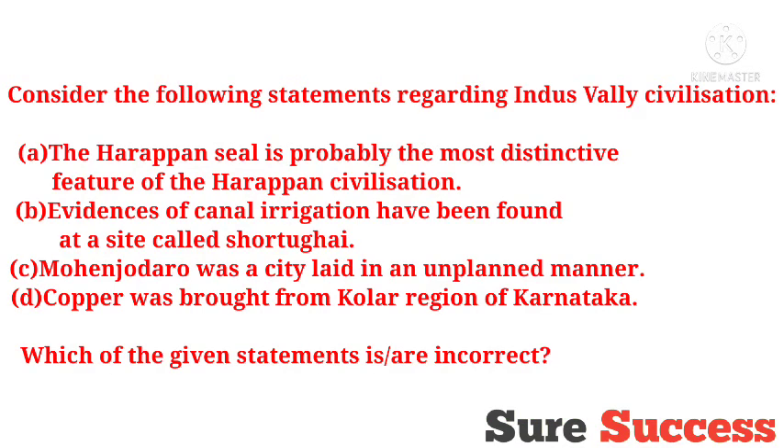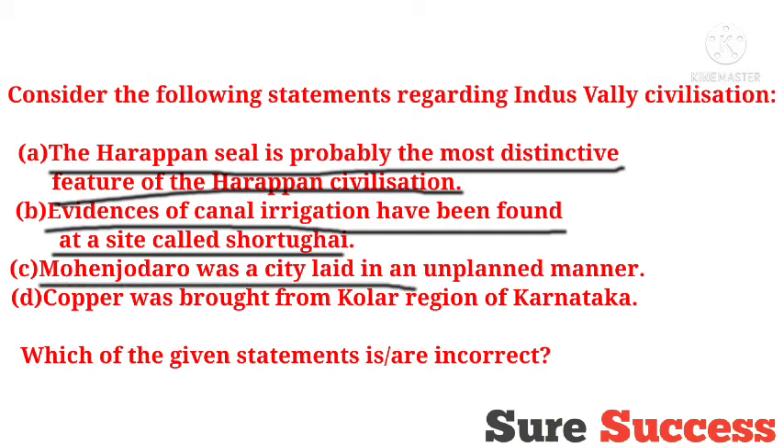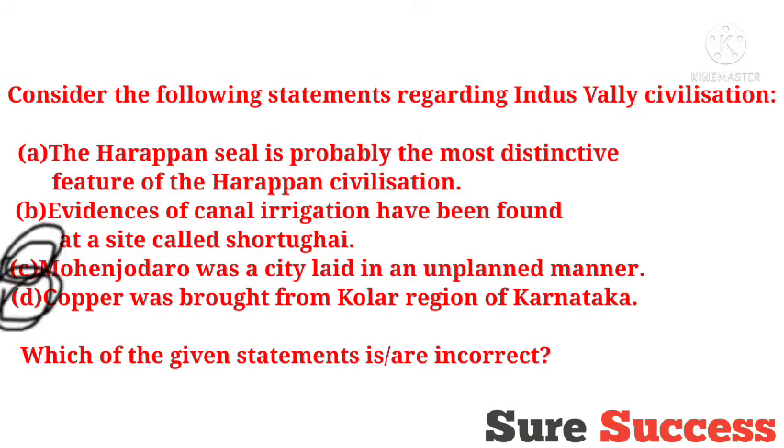Consider the following statements regarding Indus Valley civilization: The Harappan seal is probably the most distinctive feature of the Harappan civilization. Evidence of canal irrigation has been found at a site called Sothugai. Mohenjo-daro was a city laid in an unplanned manner. Copper was brought from the Kolar region of Karnataka. Which statements are incorrect? The answer is options C and D — Mohenjo-daro was actually planned, and copper was not from the Kolar region of Karnataka.